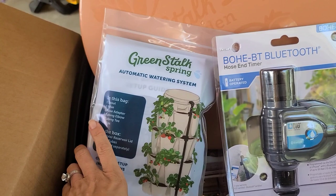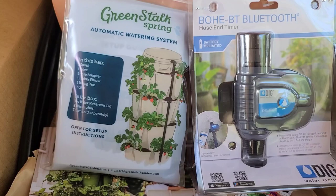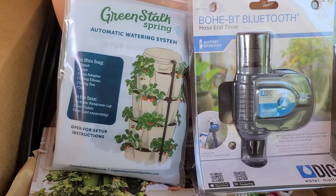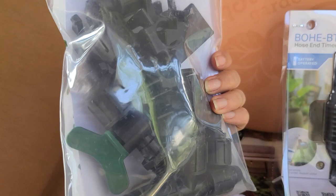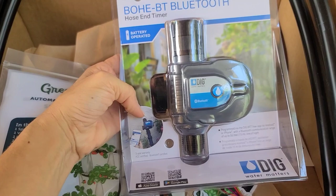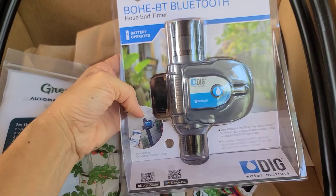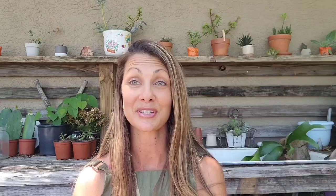I'm super excited to show you the new GreenStalk Gardens automatic watering system. This is going to take the worry away from leaving for a weekend and your plants dying. It has little brackets you attach to your GreenStalk garden, a spout at the top, a lid for the reservoir, and tubing that hooks up to a timer which connects to any hose end. You can connect it to your phone and water on command or set a schedule — it's going to be a game changer.